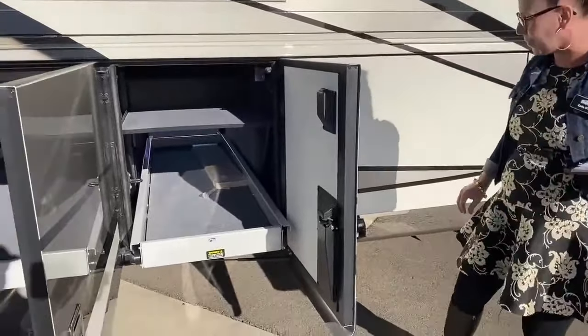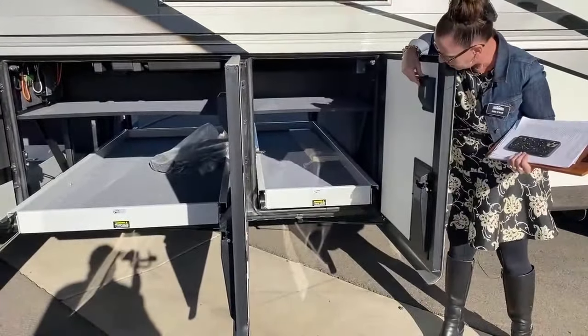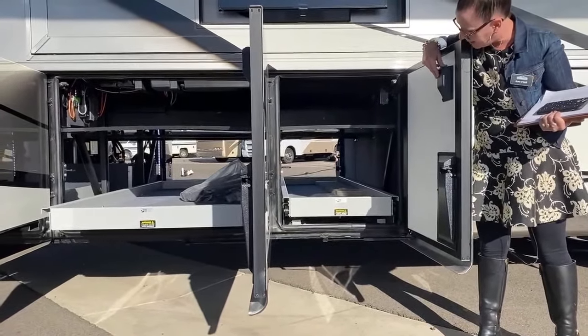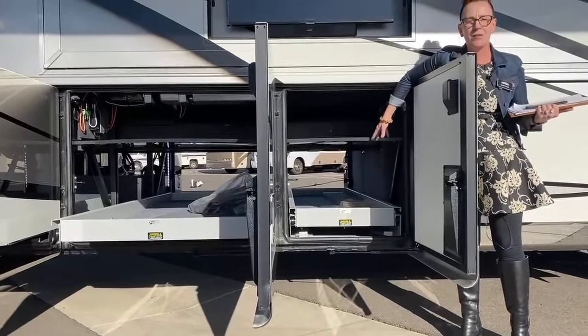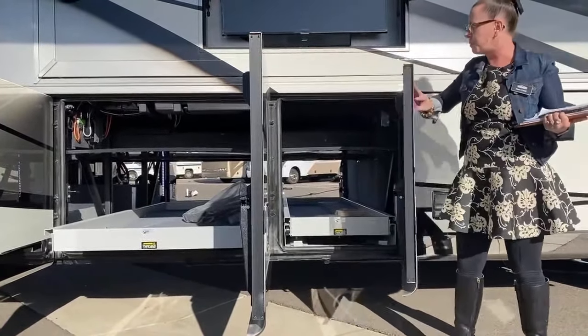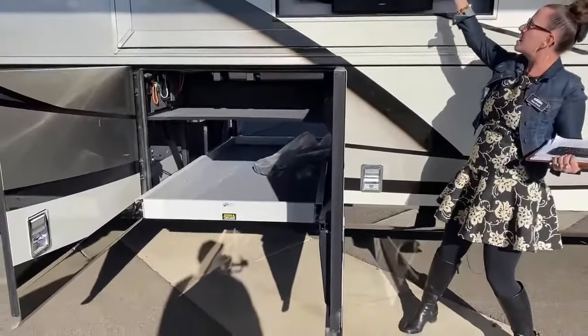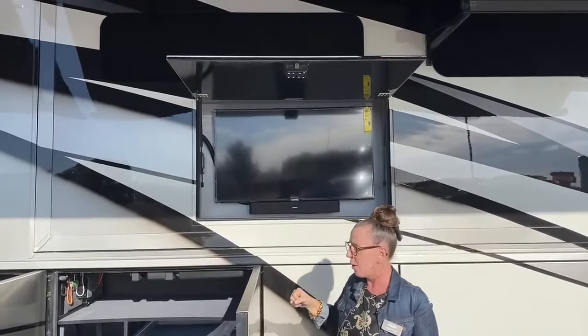Look at the size of these bays — power slides with 1,000-pound capacity, in and out easy. Nice top shelf too, no waste of space. Plenty of room to put tons of gear in here. We also have this beautiful slide. This coach is pretty much fully optioned — every option you can want for, we've checked the box. We'd hate for you to miss anything.